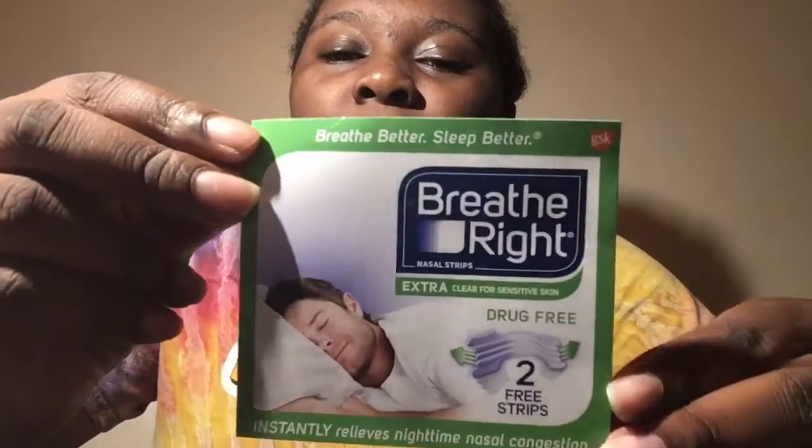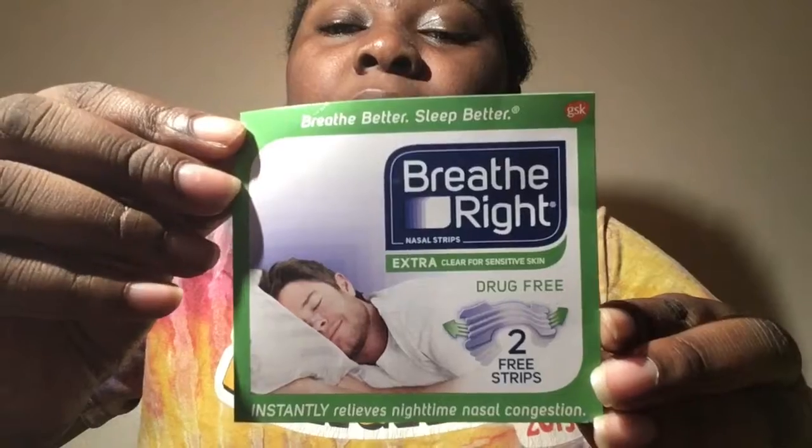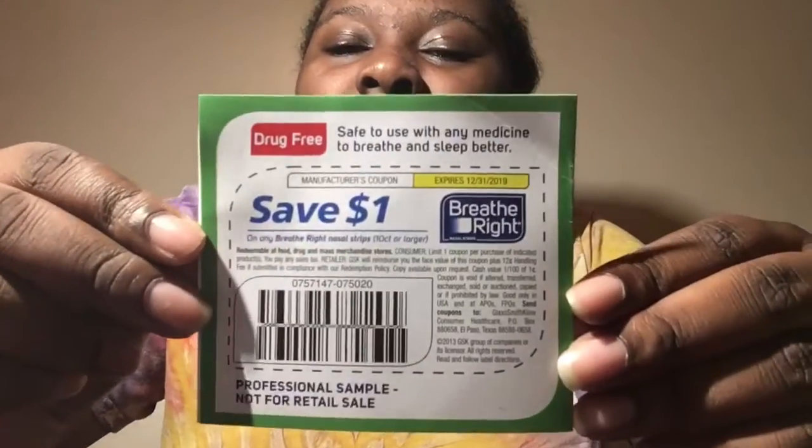First off, I want to show y'all these Breathe Right Strips. They came with two free strips. I actually wore those and they were good because I snore really bad at night. I didn't wake up hearing my snoring like I usually do — it actually worked. So I'm going to buy some because they are really good, and they come with coupons too.